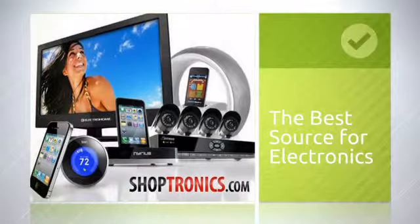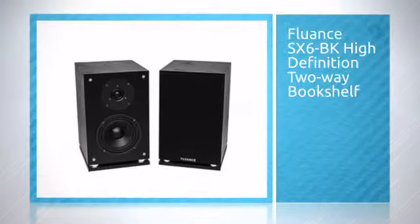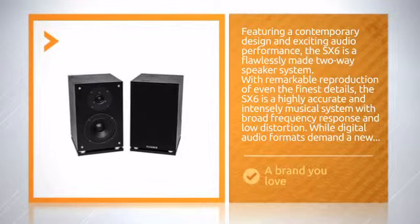When you're looking for the right purchase, what do you need? We love this design and bet you will too. A wonderful product from a brand you love at a ridiculous price.